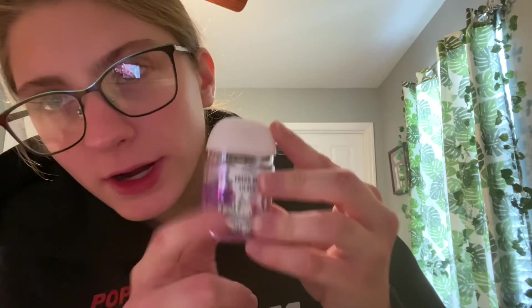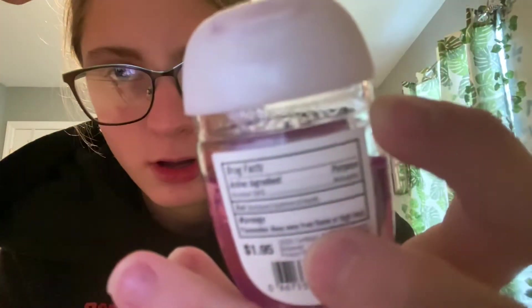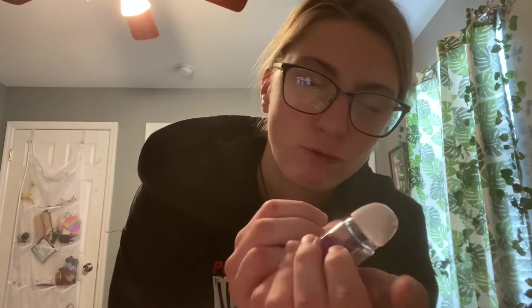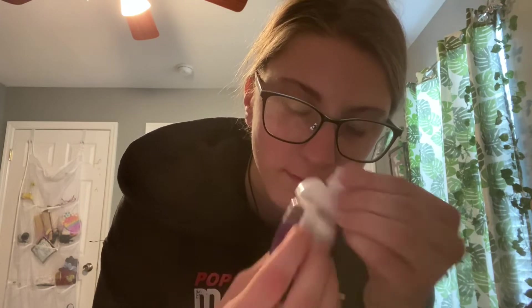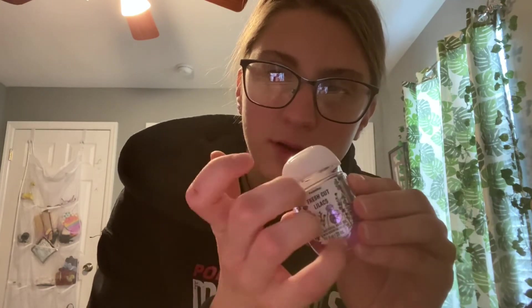This was $4 — kind of expensive for the silicone holder. I got the hand sanitizer at Bath & Body Works for $1.95 and it is 68% alcohol. It smells really nice. This is Fresh Cut Lilac. It smells very cool and it's very strong too.